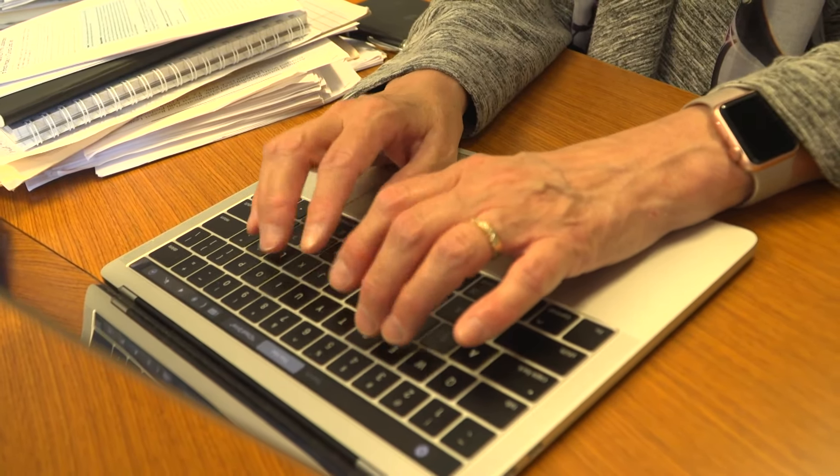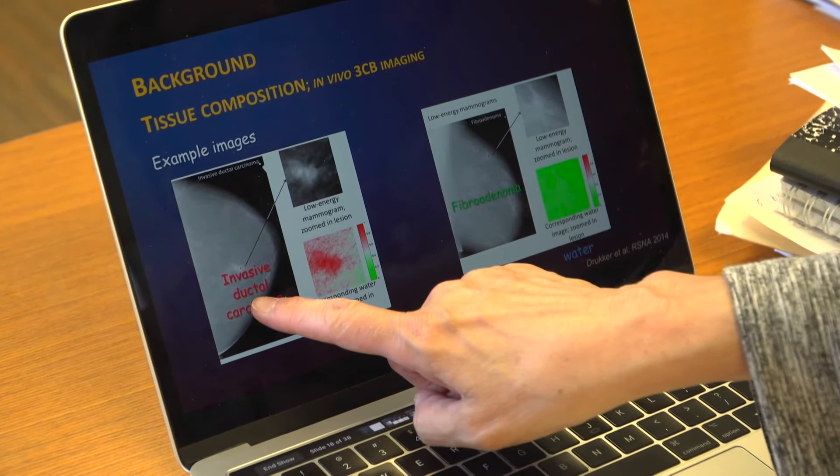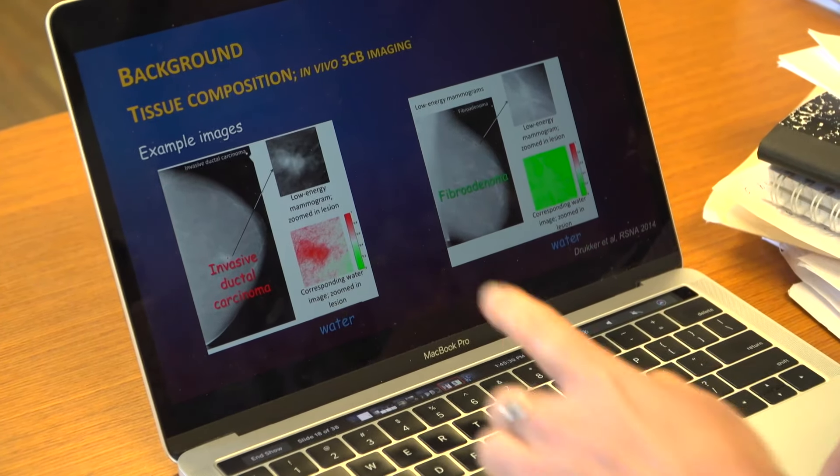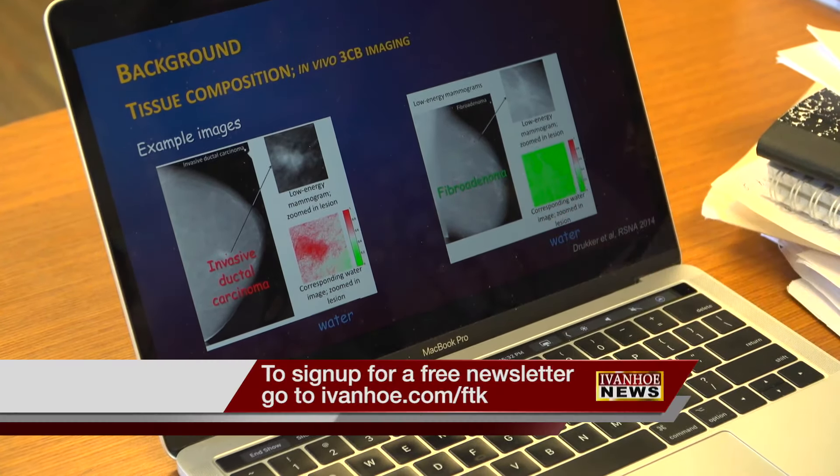An added benefit is that this technique is not invasive. The team is able to get all the extra information with only a 10 percent additional dose of radiation during the mammogram. I'm Marty Salt reporting.